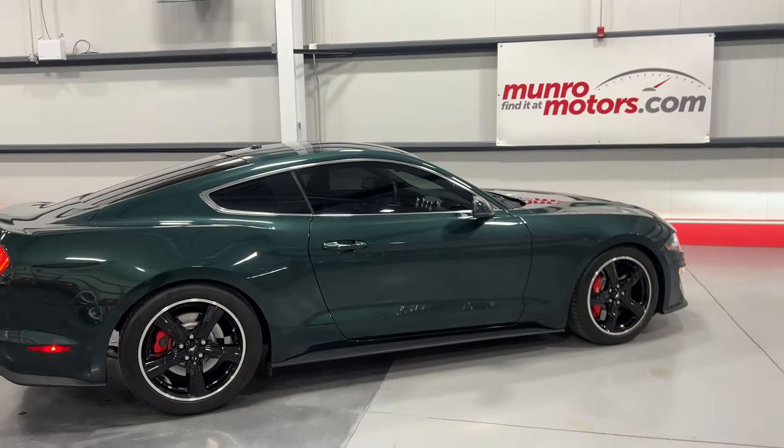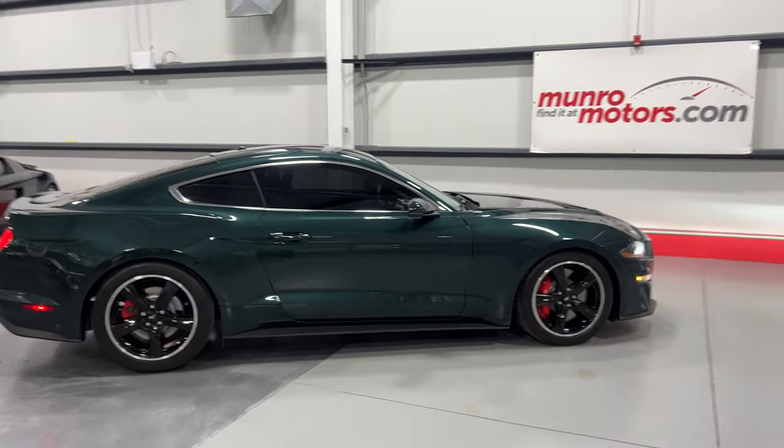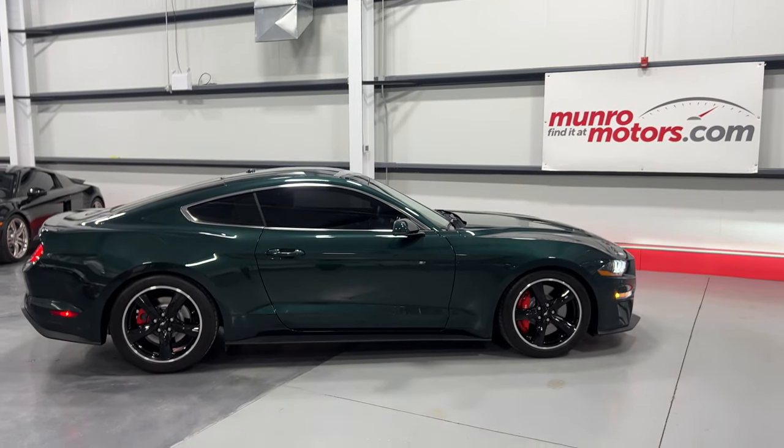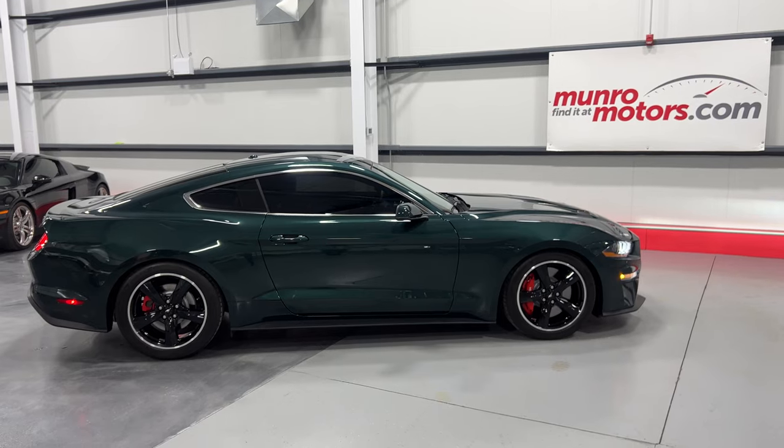There you have it, folks — a 2019 Ford Mustang Bullitt, available at monroemotors.com. Come on down and have a look at this one for yourself. We look forward to seeing you real soon.